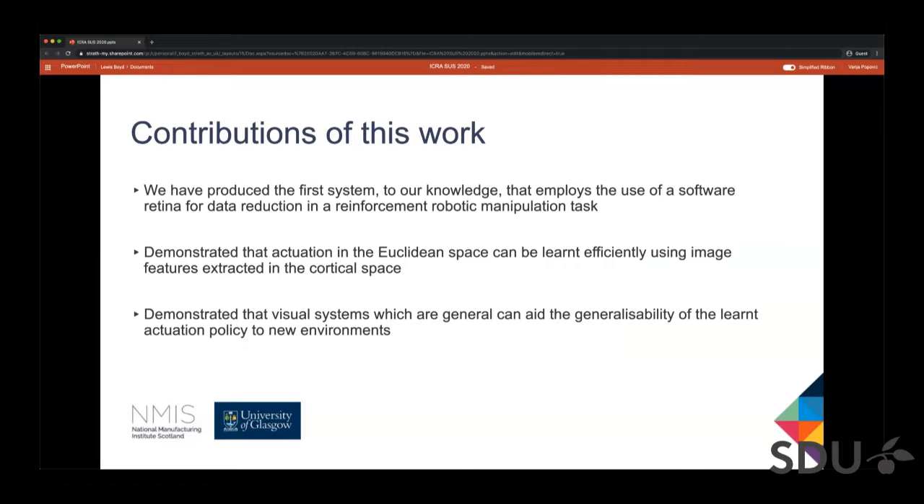Our main contributions can be described as follows. We have produced the first system, to our knowledge, that employs the use of a software retina for data reduction in reinforcement robotic manipulation tasks. We have demonstrated that actuation in the Euclidean space can be learned efficiently using image features extracted in the cortical space. We have also demonstrated that visual systems which are general can aid the generalizability of learned actuation policies in new environments.